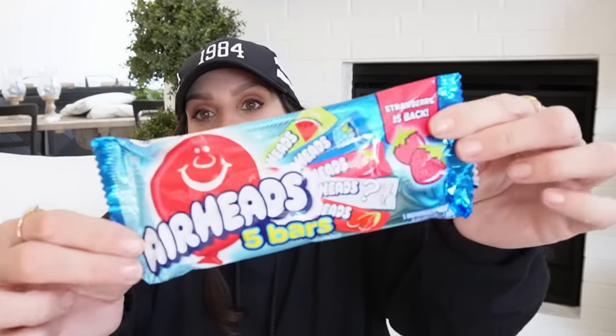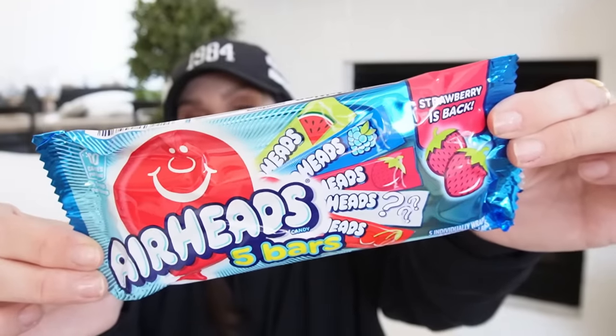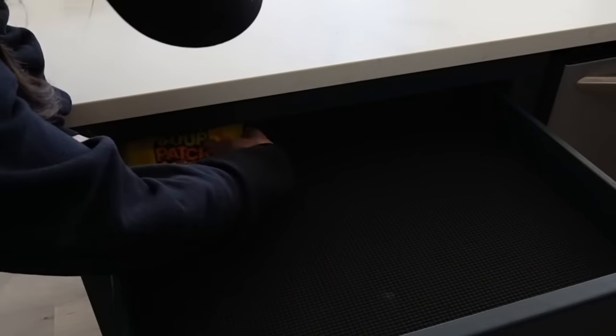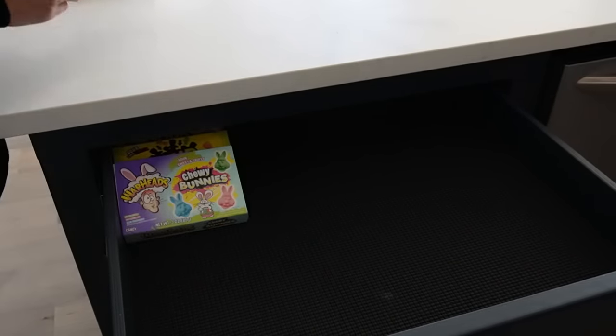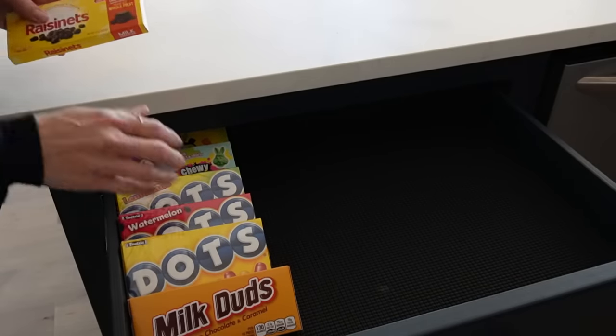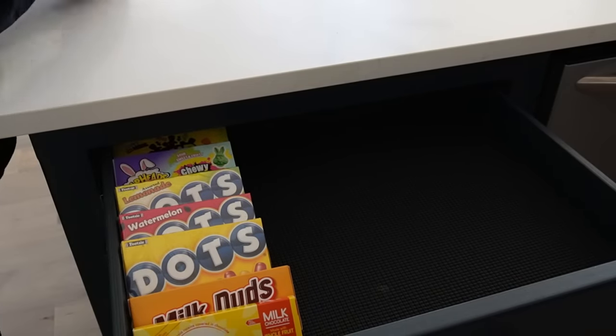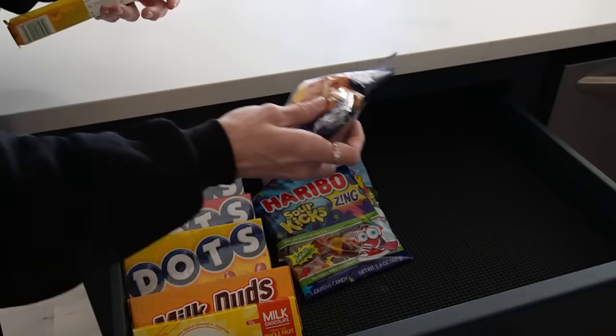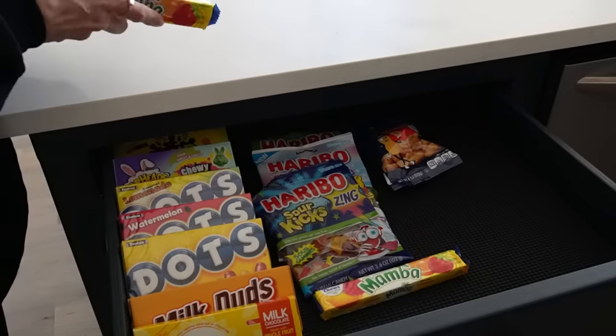I also picked up bags of Airheads for the movie drawer. I didn't find any box M&Ms or box Skittles — I thought in that paper format it'd be cheaper to just get them at Walmart, so that's why I didn't get those.